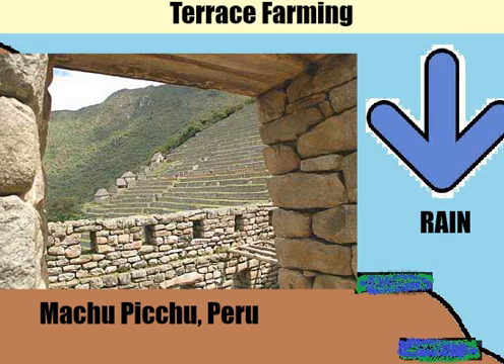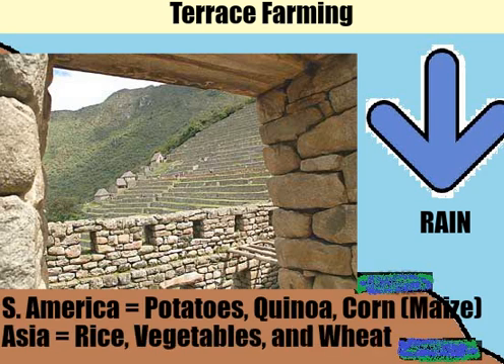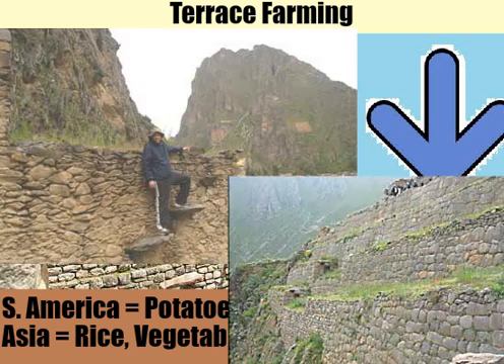Terraces have been used around the world to grow crops ranging from corn and potatoes in Peru to rice and wheat in Asia. Still today, many of the terraces and irrigation canals are still present in the ruins of the Incan Empire.